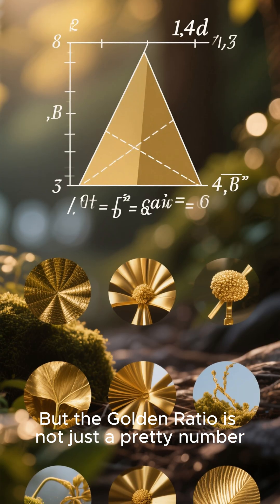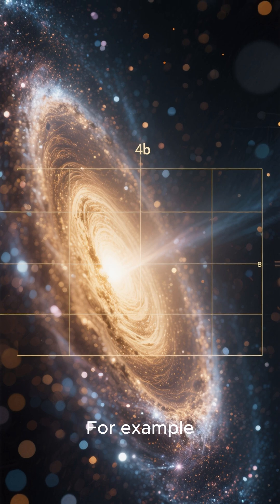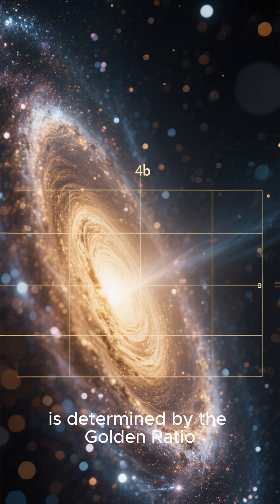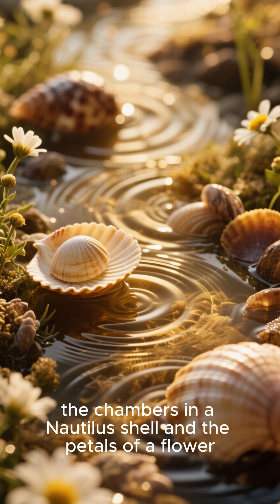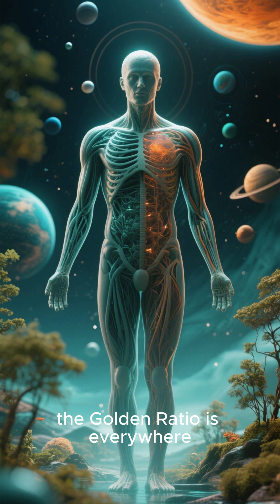But the golden ratio is not just a pretty number — it's also found in nature. For example, the spiral shape of a galaxy is determined by the golden ratio. The same is true of the ripples in a pond, the chambers in a nautilus shell, and the petals of a flower. In fact, the golden ratio is everywhere.